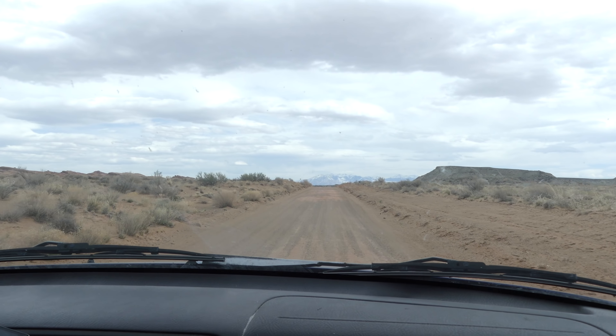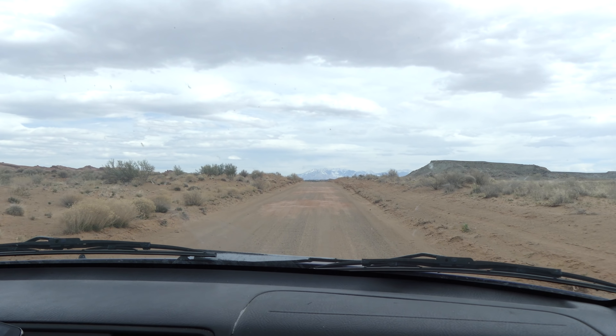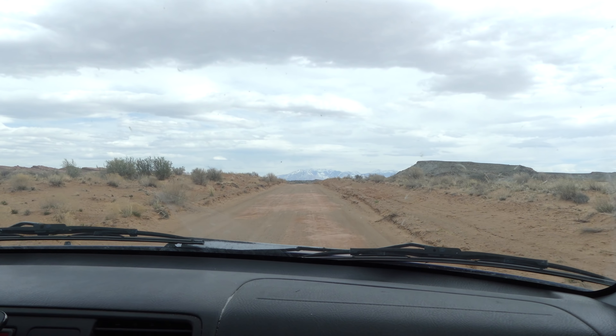We could stay where we're at but we're a little exposed to the wind. I've got one bar of nothing, there are no letters. Mine says emergency calls only. Moving on. Beautiful view of the LaSalle Mountains out there.